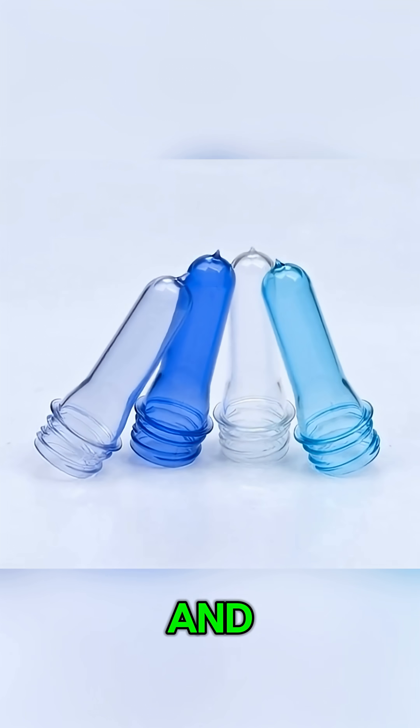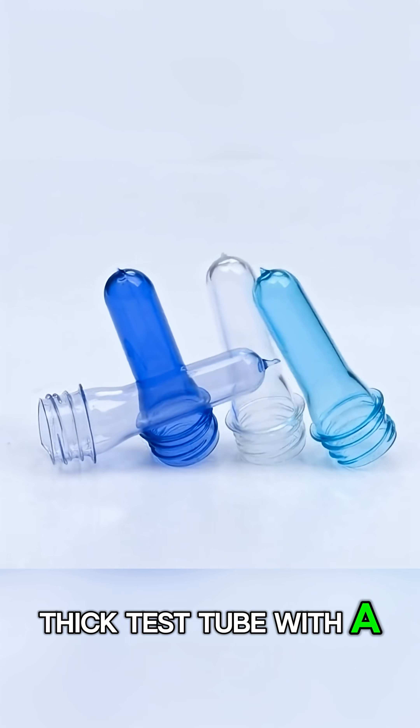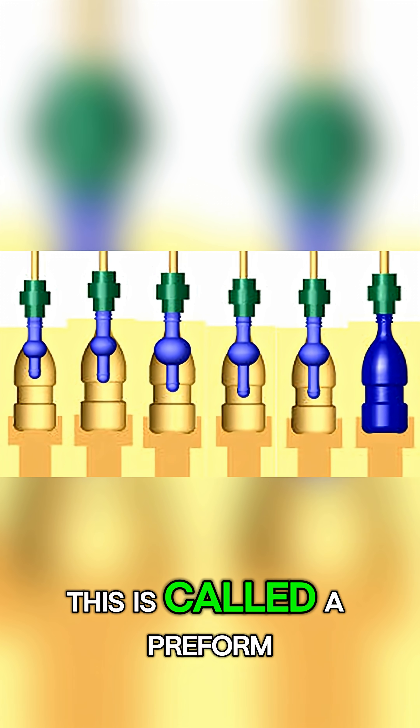These pellets are melted down and injected into a mold, creating something that looks like a small, thick test tube with a screw top. This is called a preform.